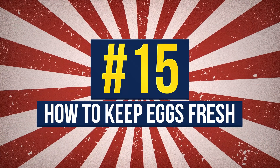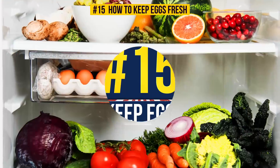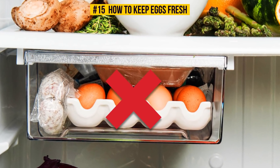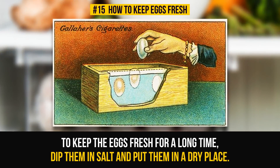Number 15: How To Keep Eggs Fresh. Keep your bed dry and your eggs fresh. You don't need a fridge or a special container for this, according to the cards. To keep the eggs fresh for a long time, dip them in salt and put them in a dry place.